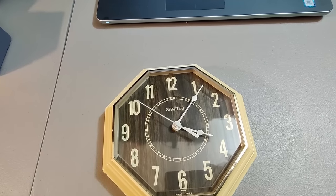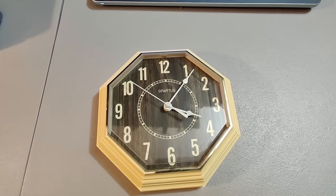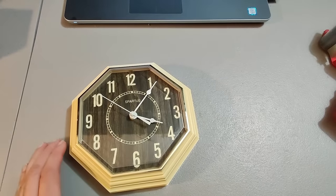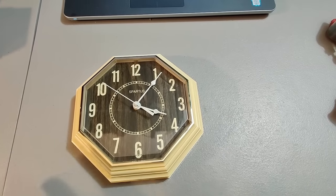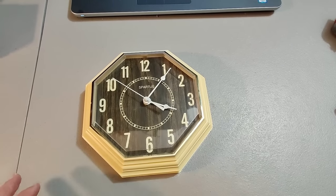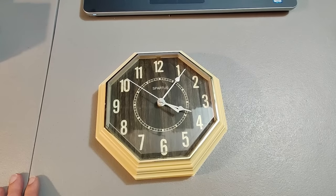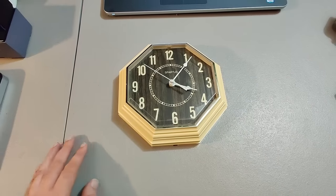I bought this vintage clock at a garage sale for $0.50. It was in great condition and for $0.50 that's one reason I bought it. I didn't know how fast it was going to move or how it was going to sell, but I priced it at $20 and it only took about three weeks to sell — so $0.50 into $20. No complaints. Would buy again.